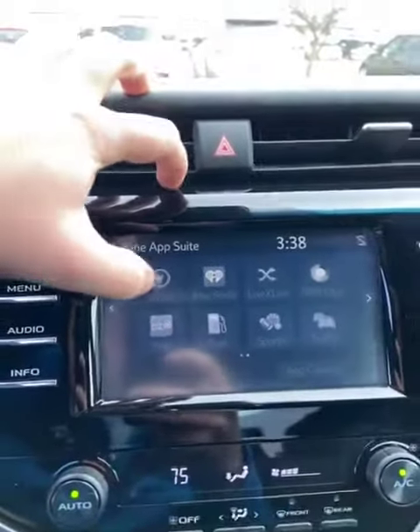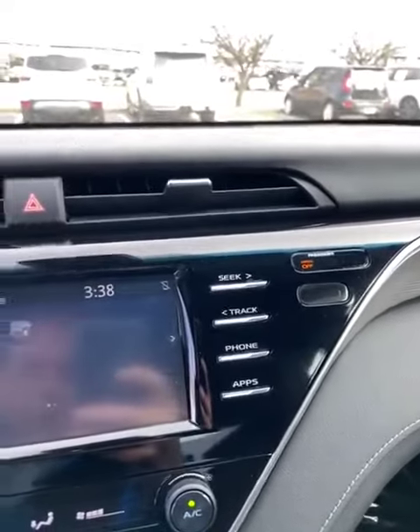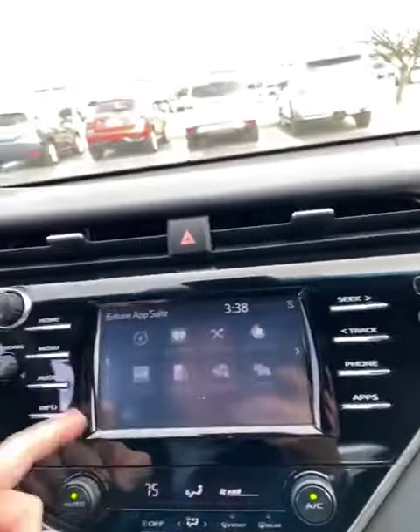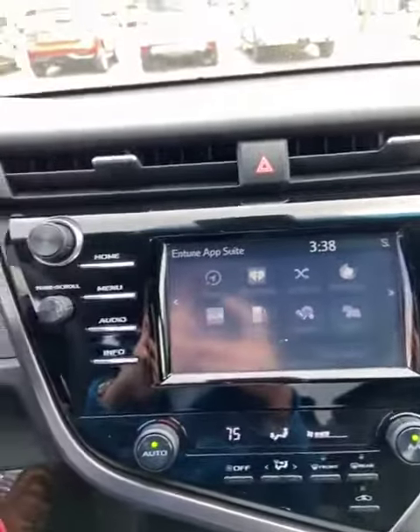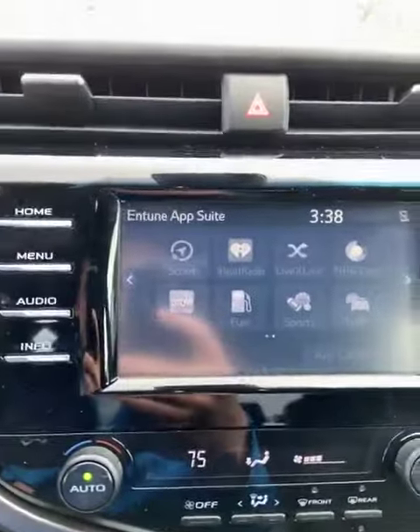It does have this Scout GPS. So if you have any kind of phone, you just download that and plug it in here. It may even have CarPlay or Android Auto — I'm not sure — but with the Scout GPS, you just download that, plug your phone in, and then you've got GPS on there.